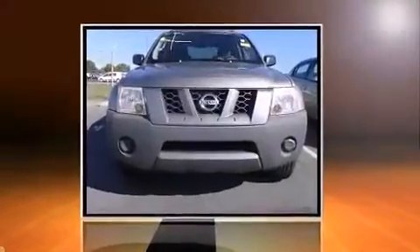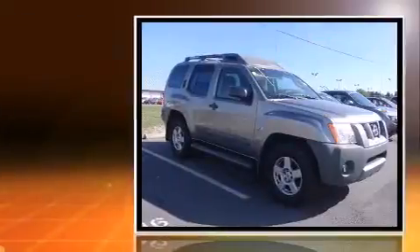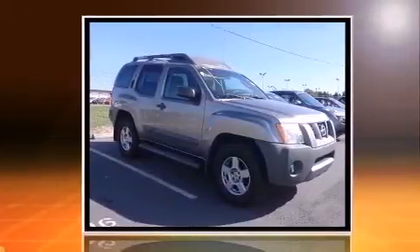Step into the 2006 Nissan Xterra. It features four-wheel drive capabilities, a durable automatic transmission, and a four-liter six-cylinder engine.